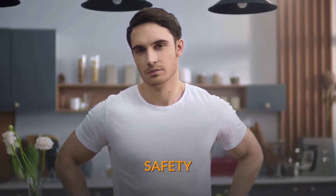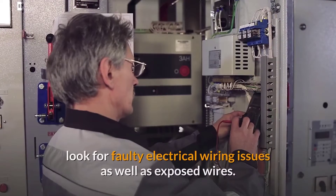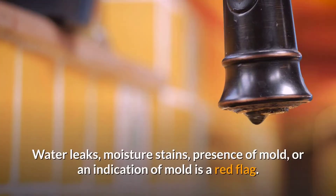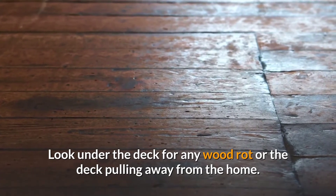First is safety. While previewing the interior of the home as well as the exterior, look for faulty electrical wiring issues as well as exposed wires. Water leaks, moisture stains, presence of mold or an indication of mold is a red flag. Look under the deck for any wood rot or the deck pulling away from the home.